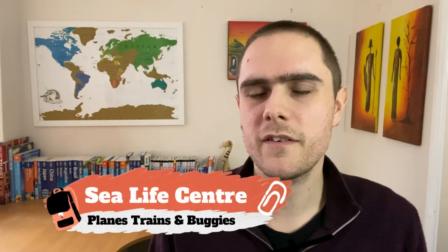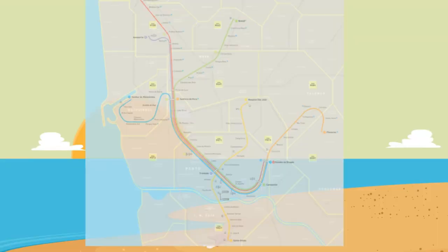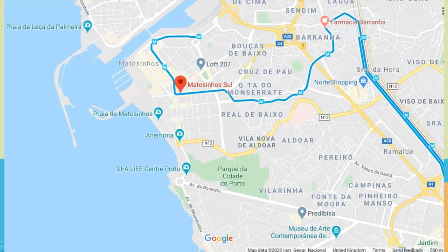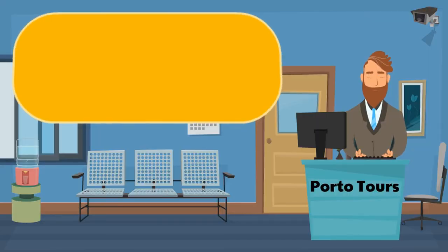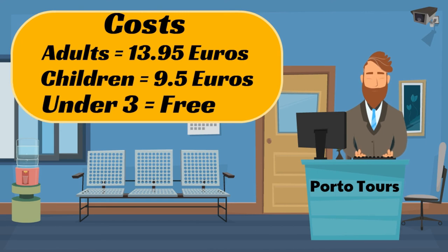The Sea Life Centre in Porto is quite small but a nice place to spend a couple of hours if you have children. The aquarium is located next to the city beaches and a large park, making it quite a nice day out. It's a short metro ride from the city centre — just take the blue line to Matosinhos and it's a short walk to the Sea Life Centre, beaches and park. When we went, we visited the aquarium first, then had a picnic at the park before hitting the beaches in the afternoon. On the day expect to pay just under €14 for an adult and €9.50 for a child, with under 3s free — discounted if you book in advance.